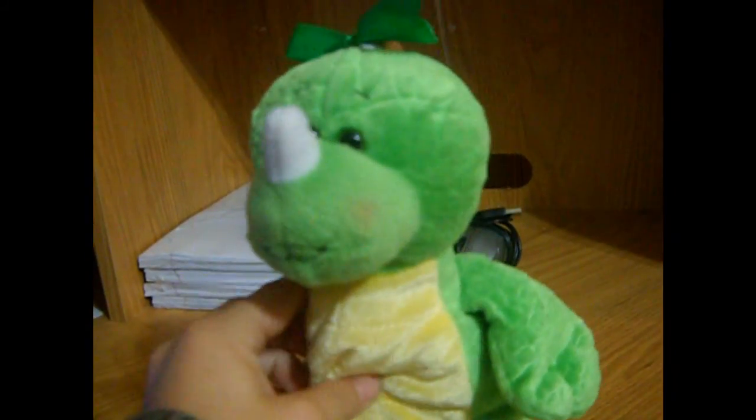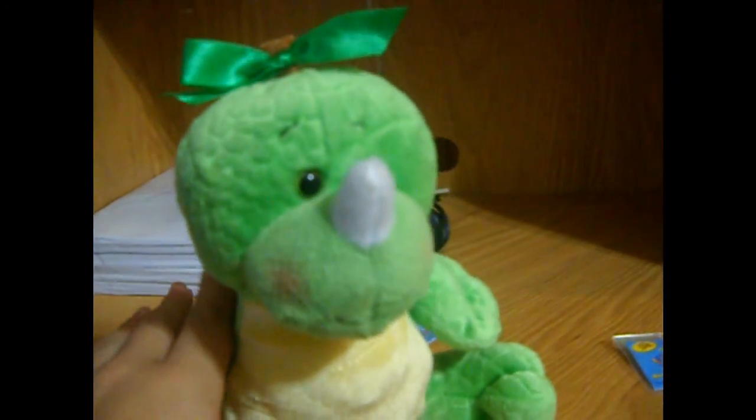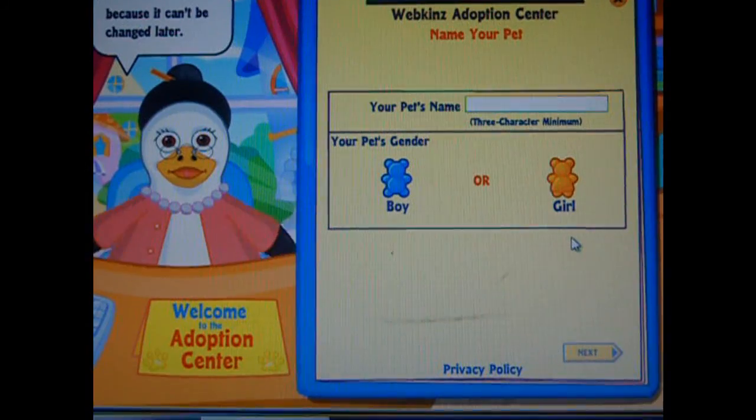Hi guys, I did get another Webkinz today. This time it is the Q-Lime Dinosaur — Dino. It's really cool. It has this on the back; it's soft. So I'll be adopting it, and it will be changed later.